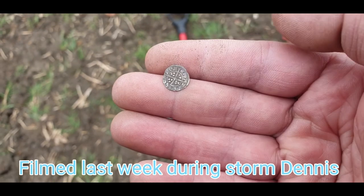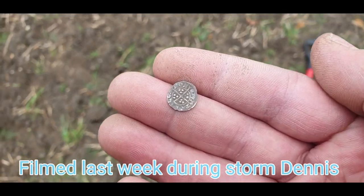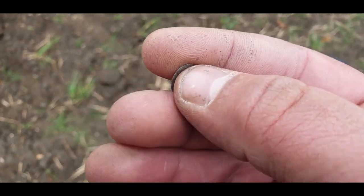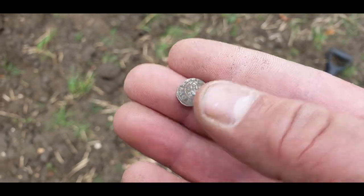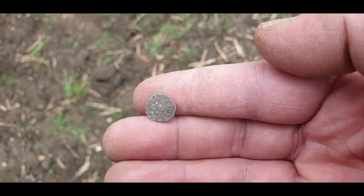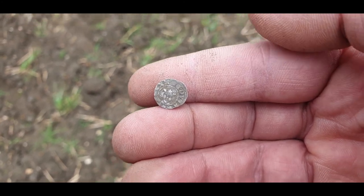Hammered — get in! Don't know if anybody can actually hear me because it's bloody windy — Storm Dennis is blowing us around — but I thought I'd film it anyway. I just found a hammered. There you go. I think it's a little Edward. Yep, there you go. Cool, on to the next.